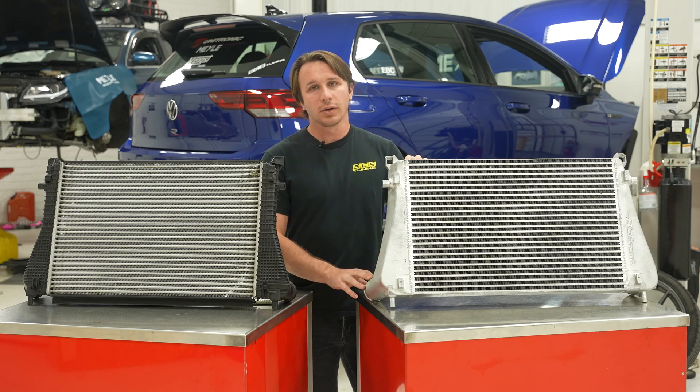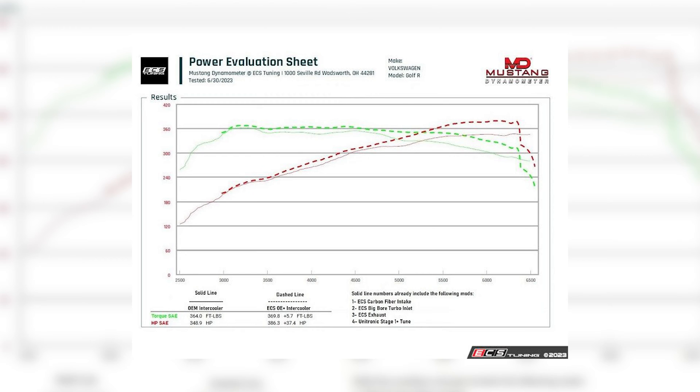When we added our intercooler to that, we saw a 37 horsepower increase at 3,500 RPM with a 5 foot-pounds of torque increase.